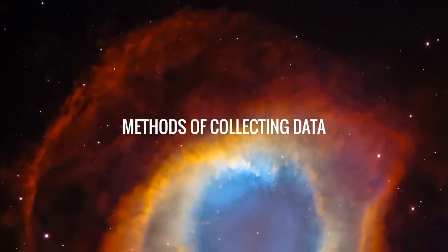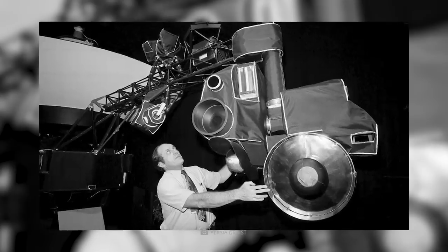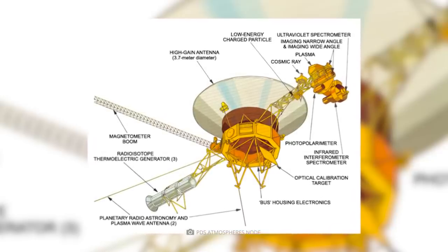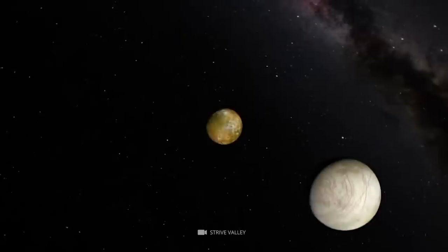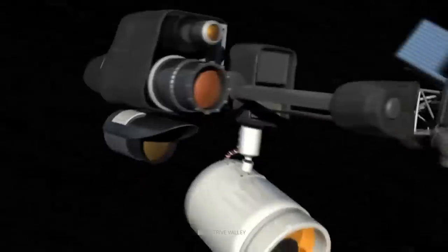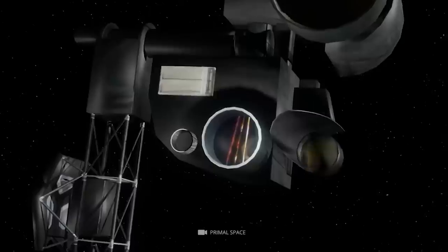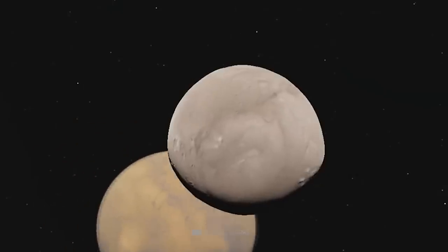Voyager 2 is equipped with a slow-scanner color camera, a wide-angle camera, an ultraviolet spectrometer, an infrared spectrometer, a plasma detector, and a magnetometer. The wide-angle and color cameras were used to obtain high-resolution images of Jupiter's moon Io, comets, and other small bodies. The ultraviolet spectrometer detected the first rings around Saturn, and the infrared spectrometer detected new clouds on Jupiter's moon Ganymede and a band of auroras on Mars' moon Phobos.